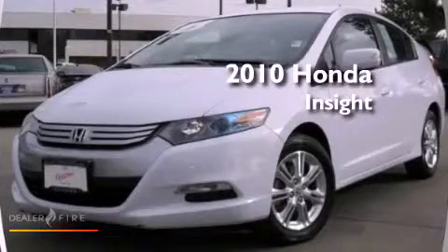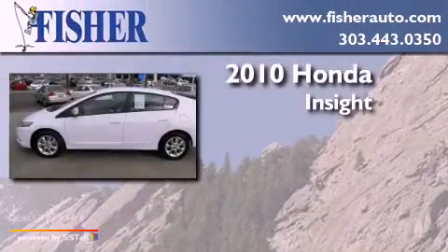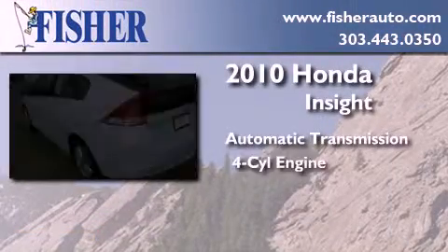This is a certified pre-owned 2010 Honda Insight. This car has an automatic transmission and a four-cylinder engine.